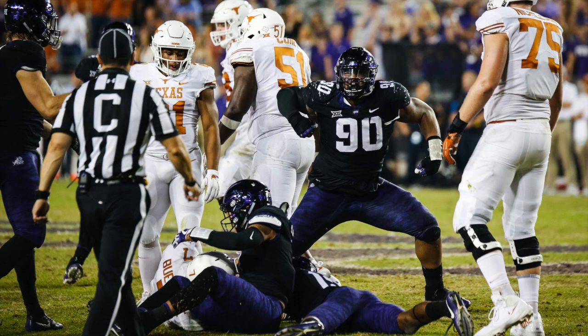Overall, Ross Blacklock can do it all for you. There's every aspect of this game he does at a good level — whether it's his power, his burst, his ability to anchor, his hand usage, his lateral agility, his effort. Every one of those things is a good trait.